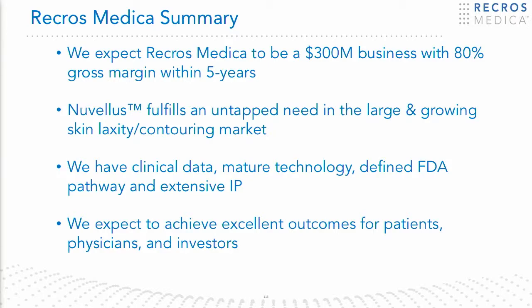The Nuvelis technology we feel will address the underlying issue of submental contouring that's really needed in the marketplace. By providing results that people can see in days on a single treatment, it will offer a unique advantage over other technologies for skin laxity. We have clinical data, an FDA submission, and a maturing technology. We expect this technology to provide significant value to both users, patients, and investors. Thank you.